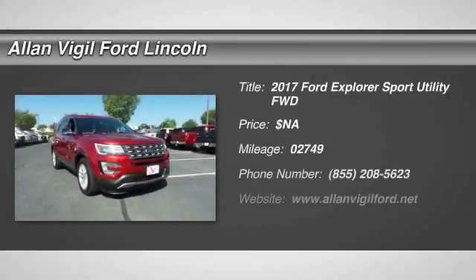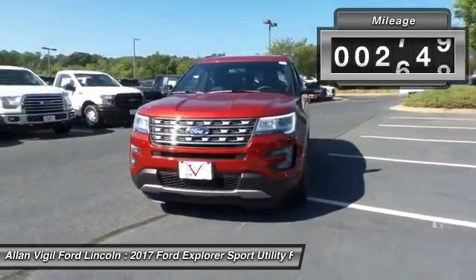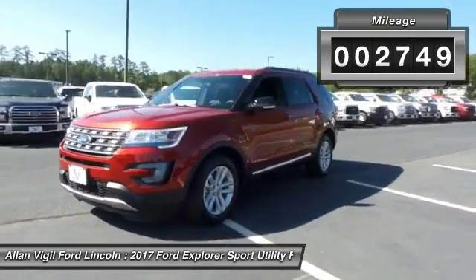2017 Explorer. You've got a lot of capabilities to call on in a Ford Explorer. Don't underestimate your choices. This vehicle has less than 3,000 miles. Here are some of this vehicle's great options.